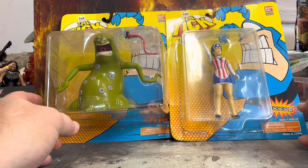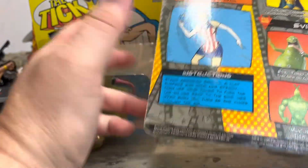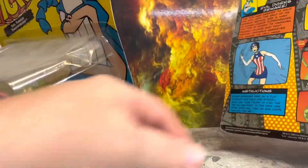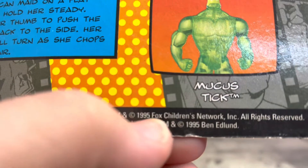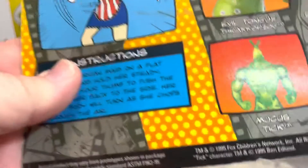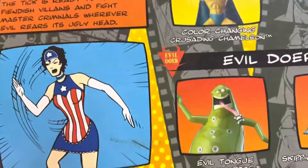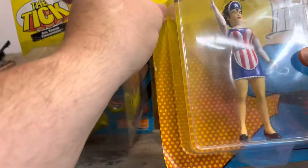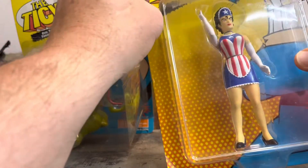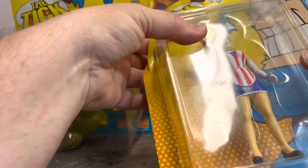Today we have a couple of toys from the Tick series. We have American Maid — I blanked on her name for a second — and of course Thracazog. As you can see, this is from 1995, pretty zazzy. I have some of the old Tick figures floating around in my bins. This is the Twist and Chop American Maid, a Bandai product from 1995, for ages four and up — Series 2.